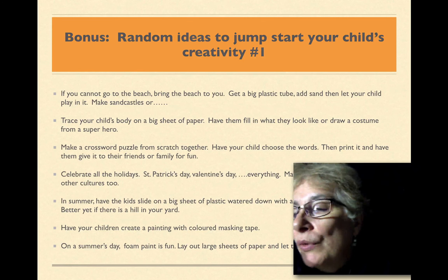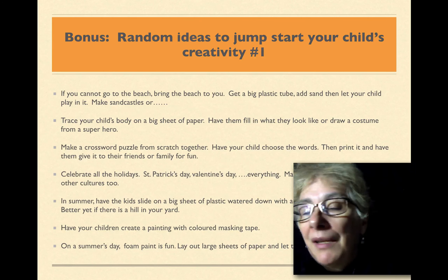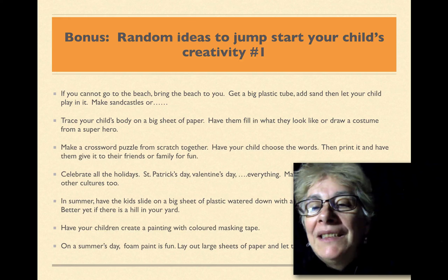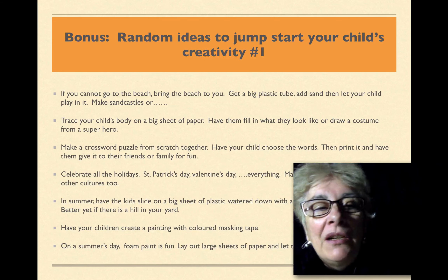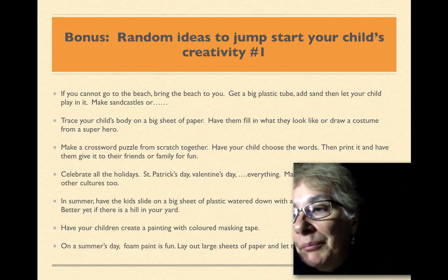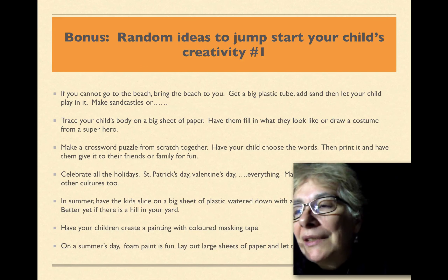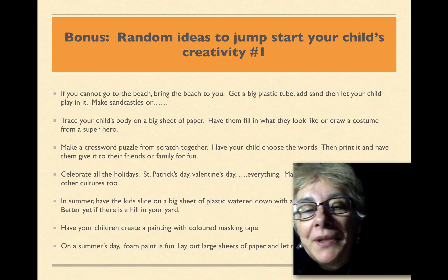If you can't go to the beach, bring the beach to you. Get a big plastic container, add sand, and then let your child play in it. Make sandcastles. But here's your tip: put a big plastic sheet underneath, because that's going to really help with the cleanup.